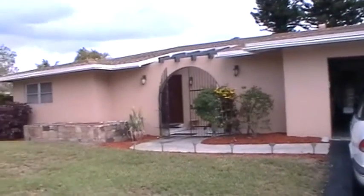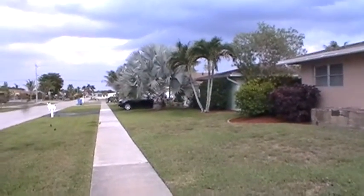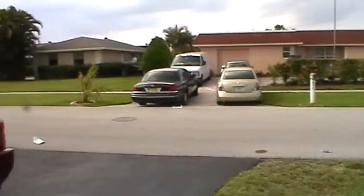This is 956 Hibiscus Street here in beautiful Royal Palm Beach, Florida. I'm going to give you a quick look of the neighborhood before I take you on a tour of this two-bedroom, two-bath, two-car garage home.